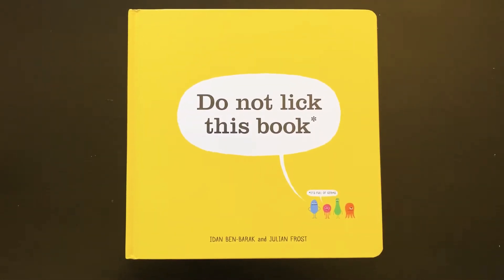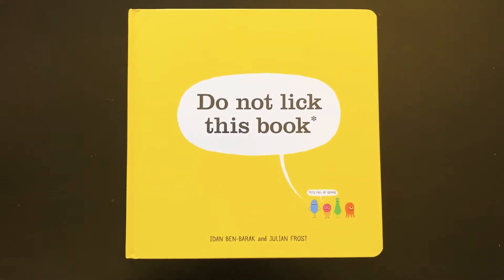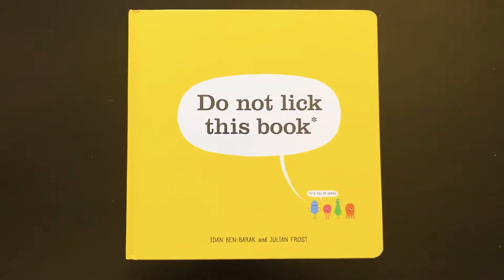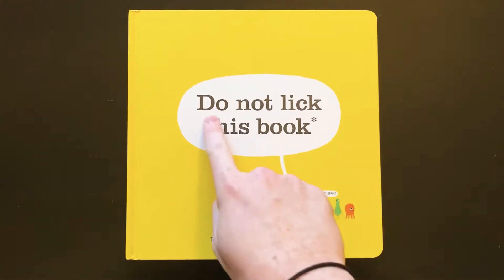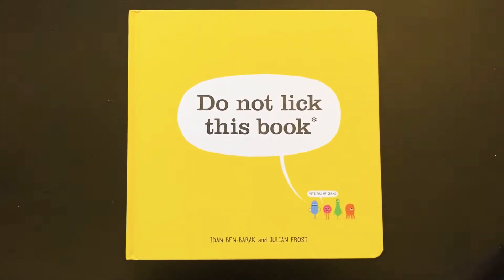Hi friends, I have a science story for you today. I got really excited when I saw this book and was like, oh, this is perfect for my manta rays. It's called Do Not Lick This Book. It reminded me a little bit of a mixture between the book with no pictures and Shh, We Have a Plan — two of our favorite stories from our book tournament.